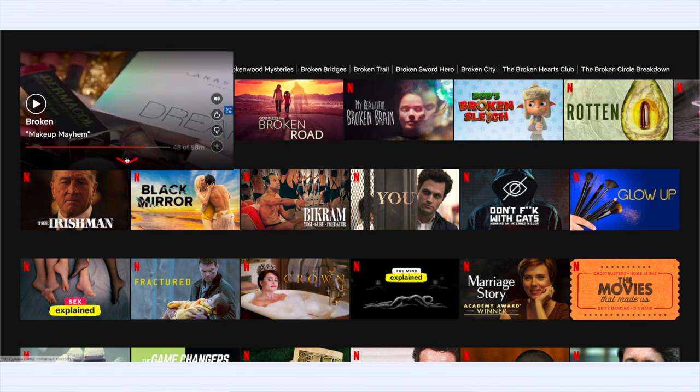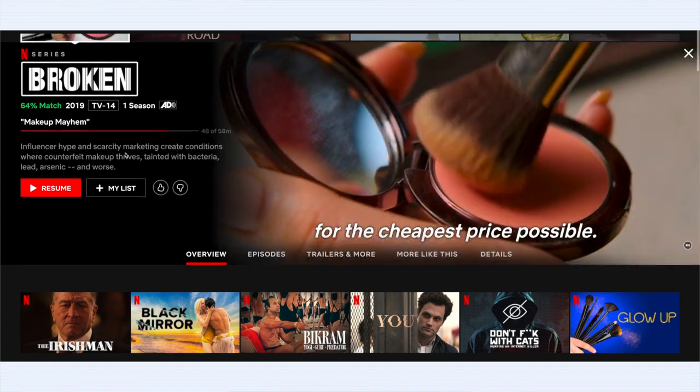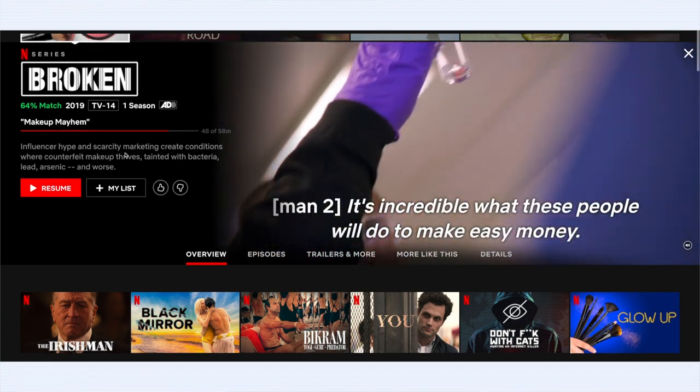Earlier this month I started watching a documentary series on Netflix called Broken. I heard about it on the Asian Beauty subreddit — someone mentioned an episode about counterfeiting. The very first episode is called 'Makeup Mayhem' and it's focused on Western makeup products but also applies to skincare and Korean cosmetics. Basically it investigates the entire counterfeiting industry that has popped up alongside the rise and popularity of beauty products. Counterfeiting has always existed, but in the last couple of years it has absolutely exploded.